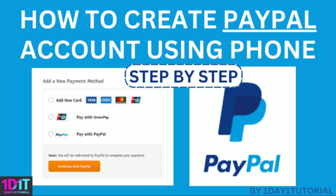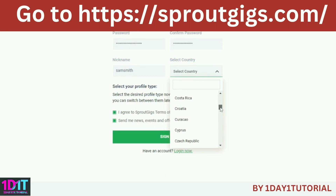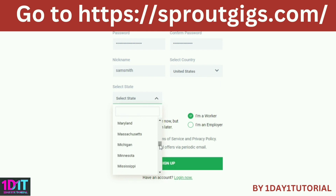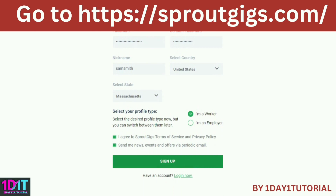If you have no PayPal account yet, you can create it now — the tutorial is available on my channel, I will put the link in the description. You just need a phone, email, and internet to create it. Input your full name, set the password — it should have 12 characters with lowercase, uppercase, numbers, and symbols. Put your nickname and select the country as well as the city. Since you are looking for jobs to earn money, click 'I am a worker,' then check the two boxes and click sign up.